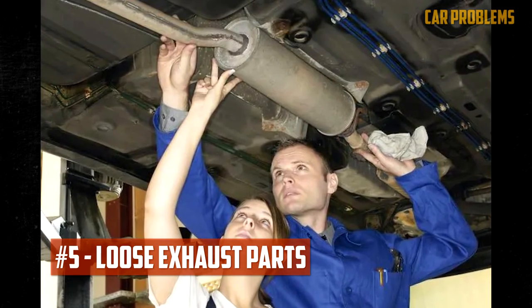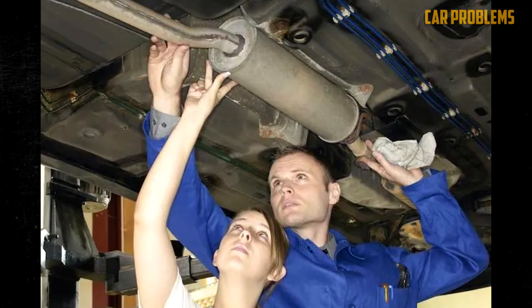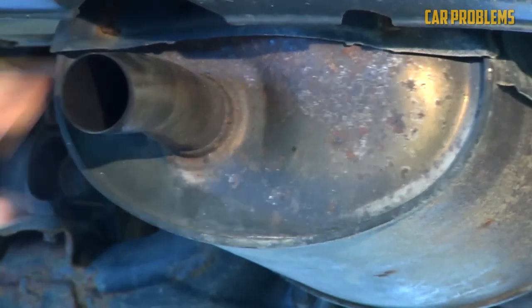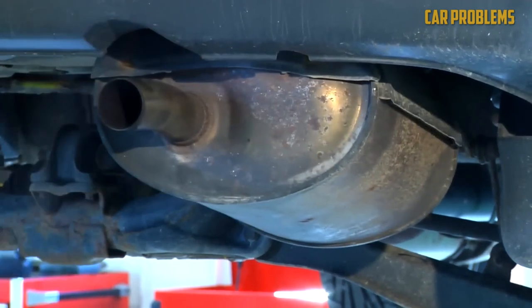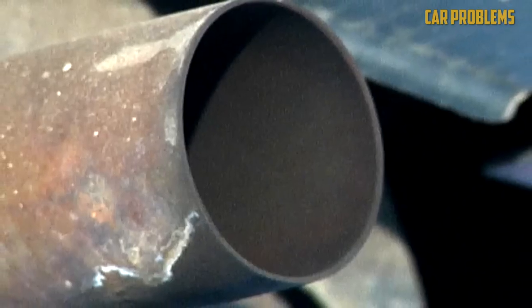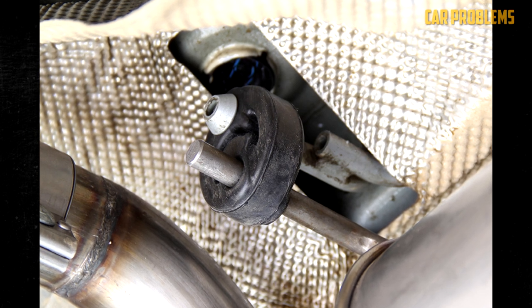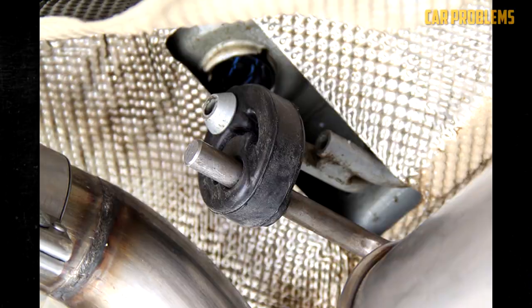Loose Exhaust Parts. Numerous components that make up the exhaust system have the potential to come loose and rattle. Since the majority of the components are bolted together, a connection failing is not unusual. Flex pipes, mufflers, or resonator pipes may be the source of the rattling. Another possibility is that the pieces were being held in place by a bracket or clamp that became loose.